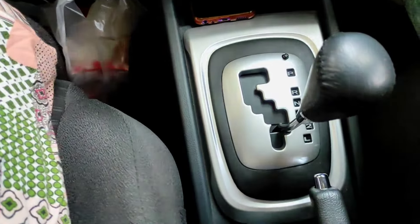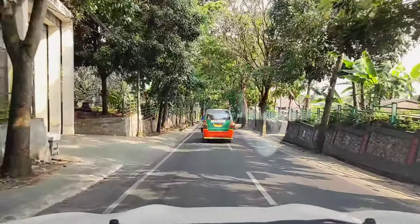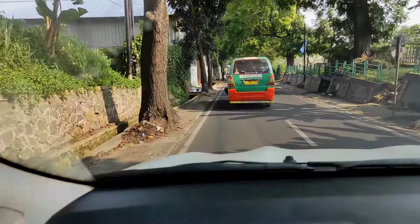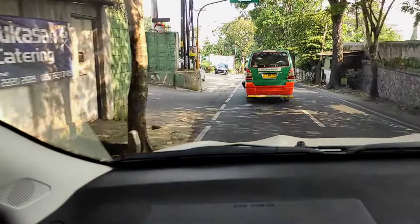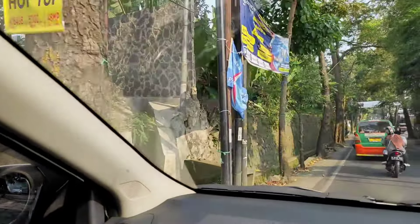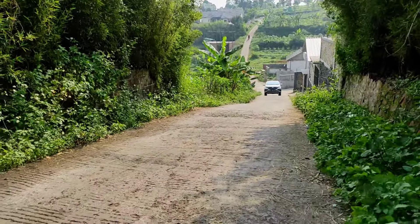For downhill roads like this, a car with an automatic transmission is advised not to rely solely on the brakes — engine braking should also be used so the brakes are not overworked. If you only press the brake to slow the car using only the braking system without engine assistance, and you press the brake pedal for too long, there is a risk of brake fade — a condition where the brakes overheat and the brake fluid boils, causing brake failure.